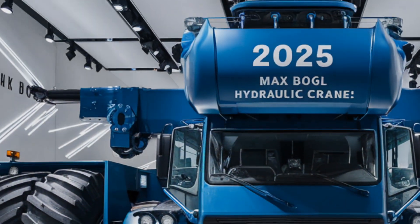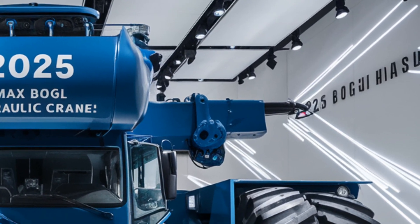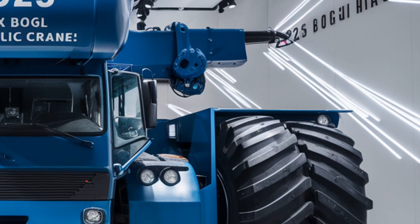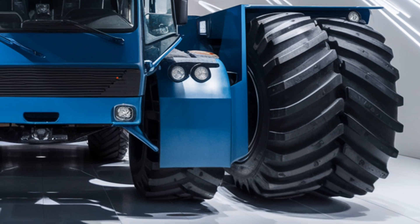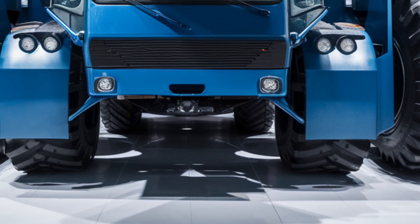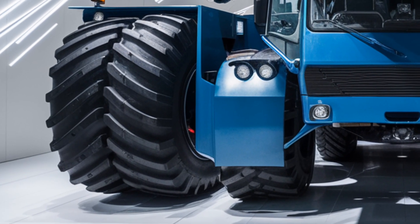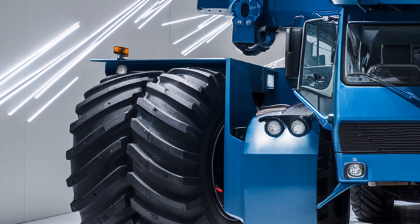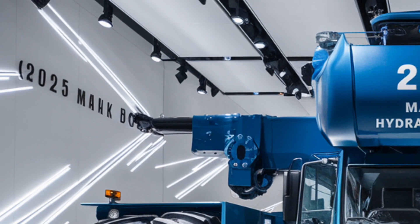So what about performance in the field? Early adopters are reporting 20% faster setup times, 25% less fuel consumption, and a boost in project efficiency. Whether it's deployed in tight urban builds or remote wind farms, the 2026 Max Bogle hydraulic crane delivers precision, power, and productivity.